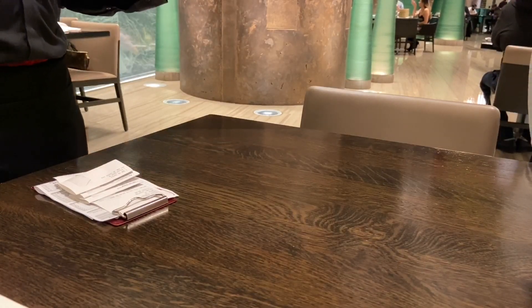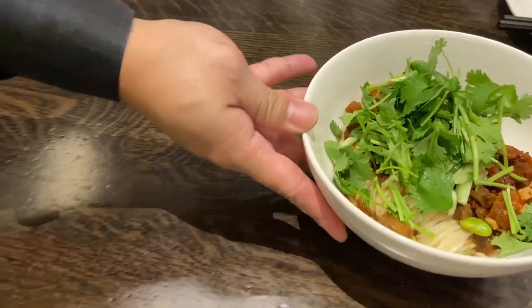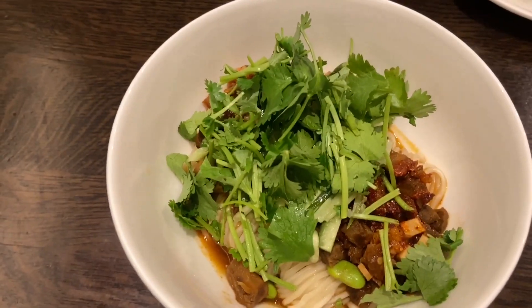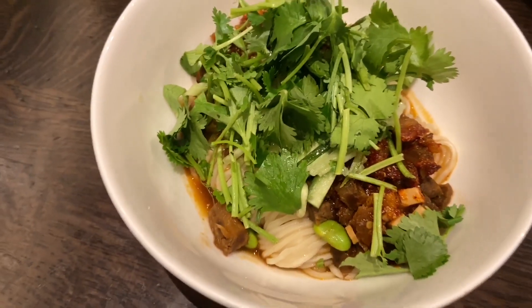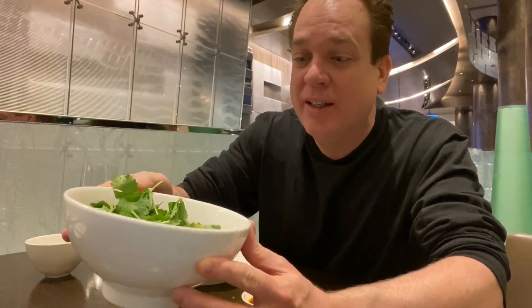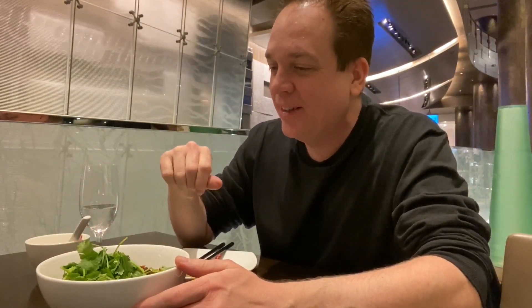We got the diced beef noodles. This looks amazing — look at all that cilantro. This is the noodles with diced beef and Szechuan peppers, and it's full of cilantro. Katherine's not the biggest fan of cilantro, but you can take it off. There are even stems too — more for me. You weren't skimping on the cilantro.